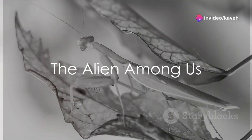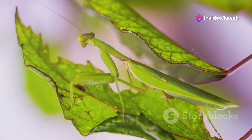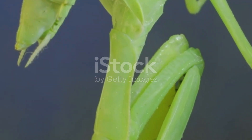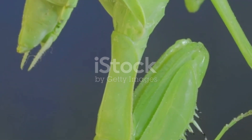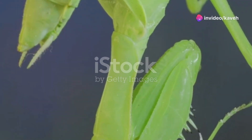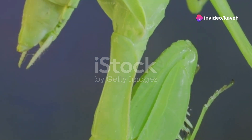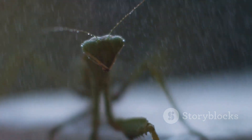Did you know that some creatures on Earth look as if they've come straight out of a sci-fi movie? Enter the praying mantis, a true marvel of the insect world that could easily be mistaken for an alien life form. With its elongated body, triangular head, and bulging eyes, the praying mantis seems like it could belong on a distant planet. But it's not just the appearance of the praying mantis that fascinates — it's also its behavior.